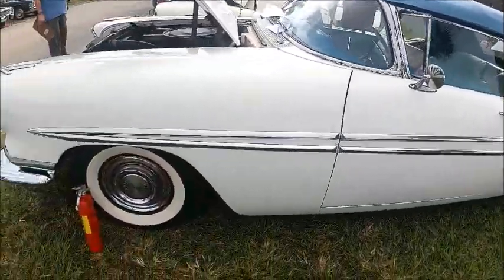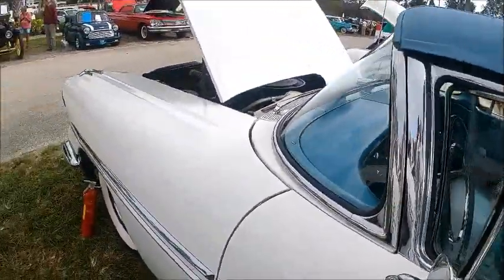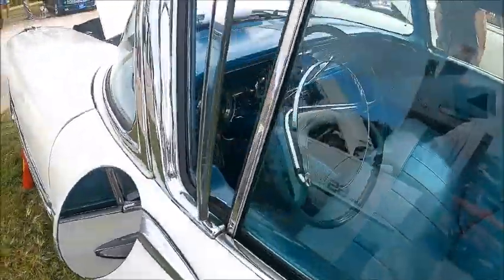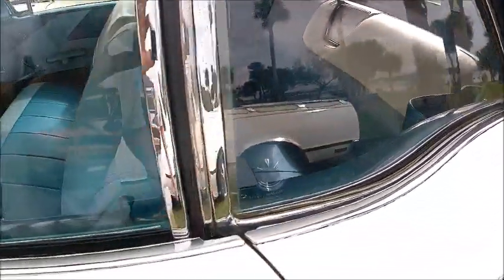Big wrap-around windshield. And as always, a beautiful Pontiac interior. Too bad the windows aren't down, but you get the view of the white and blue combination again.